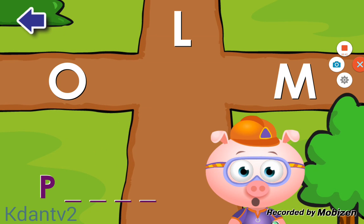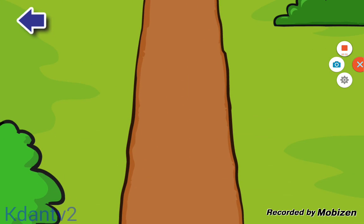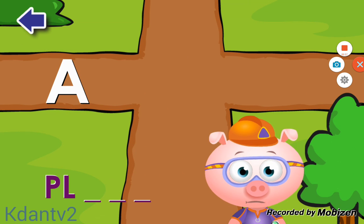Do you see the letter L? L! Great! Do you see the letter A? A! Great!